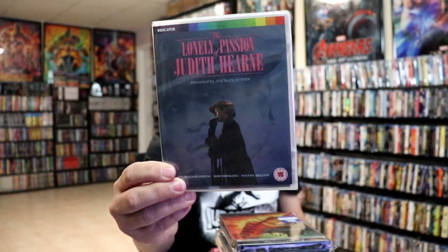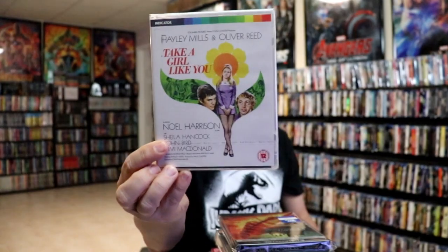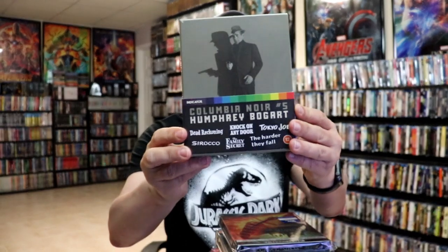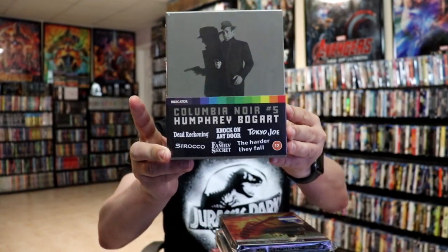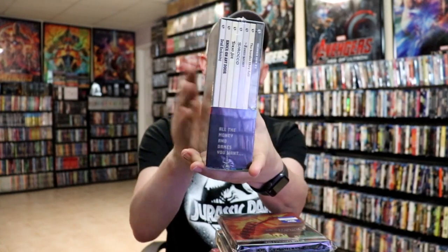I did get some titles from Indicator — some of these were from a sale. I got The Lonely Passion of Judith Hearne, Town on Trial, Take a Girl Like You, and Pastor Hall. When I ordered those it was because I had ordered this big Columbian Noir number five featuring Humphrey Bogart films — very happy to add this one to the collection. Great selections of films, just a great set altogether.